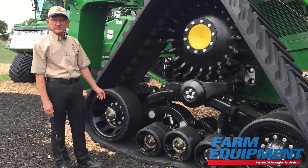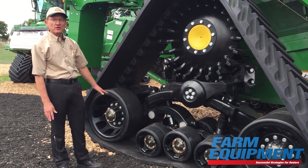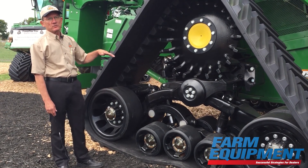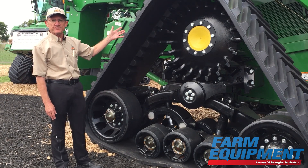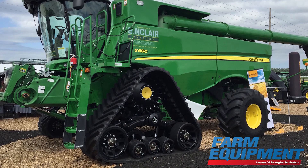It's a very highly productive system. The weight distribution is very equal underneath all the wheels regardless of whether the grain tank is full or empty. You get the same ride and the same weight distribution on the combine.